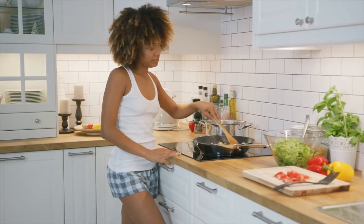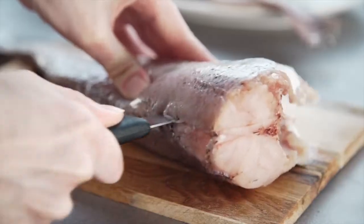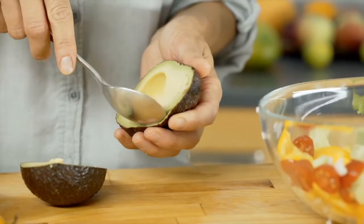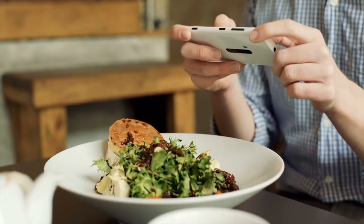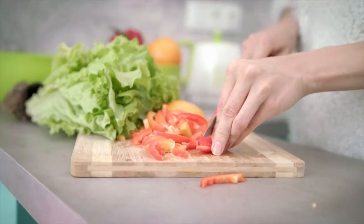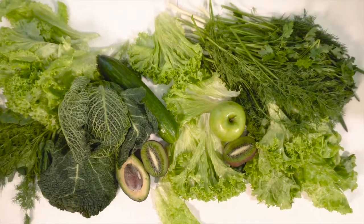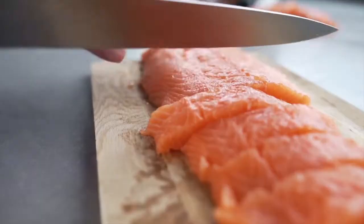Proper nourishment is essential for our body to perform different functions, including studying. Food serves as fuel for both body and mind, and will be very helpful if you need that boost come exam day. Make sure you eat healthy food so that you provide your body with the nutrients it needs. Researchers suggest foods such as dark leafy greens, oily fish, and carbohydrates serve as nourishment for the brain.